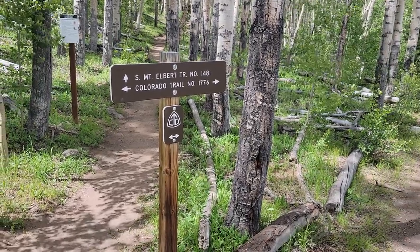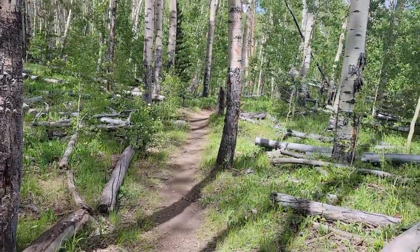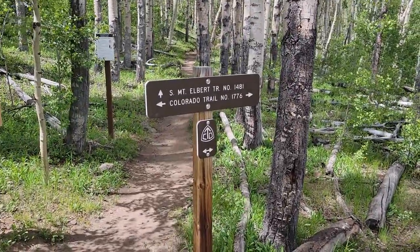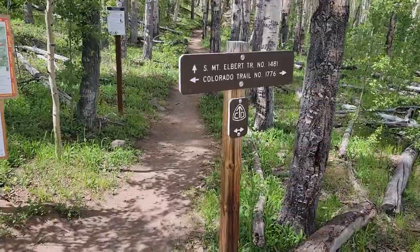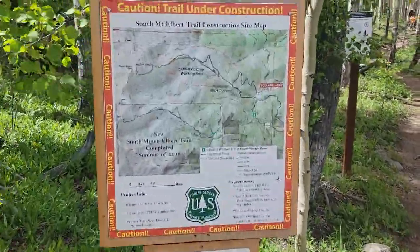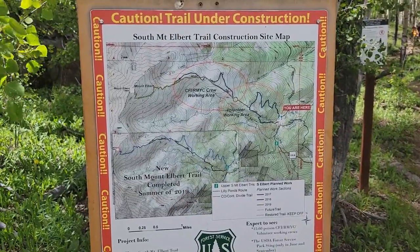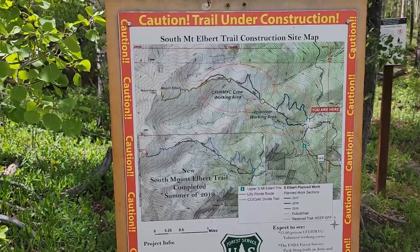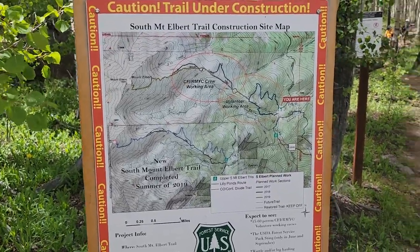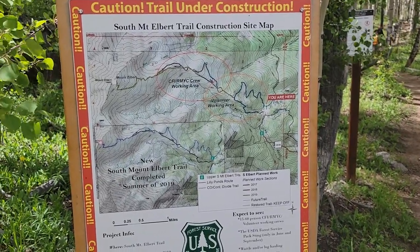This is the intersection where you can either follow the Continental Divide and Colorado Trail that way, or you can take the Mount Elbert Trail, which goes up the tallest mountain in Colorado — the second-highest point in the lower 48 — and then there is a trail that goes down the northeastern side. There aren't supposed to be any thunderstorms, so I'm going to head up there. I'll check the radar before I leave the tree line and hopefully go up and over.